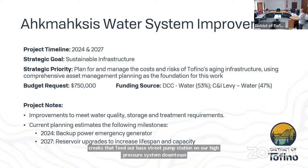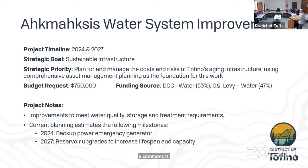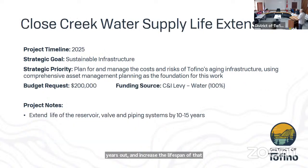Akmosis water system improvements would see upgrades to the treatment plant we visited yesterday, as well as reservoir upgrades on Meares Island to increase the lifespan and capacity of that asset. The Clouse Creek water supply life extension would be similar to the number one creek extension — extending the reservoir valve and piping systems. This one is currently scheduled for 2025.